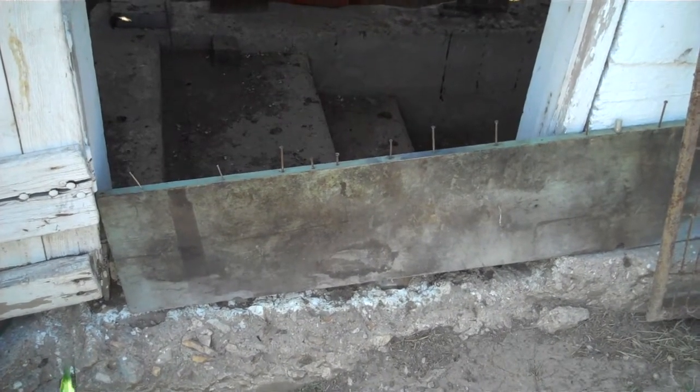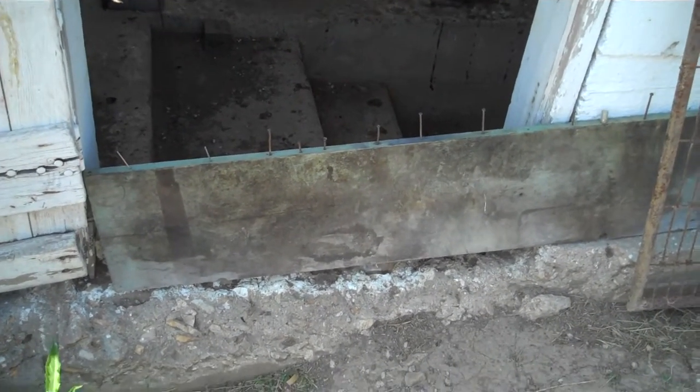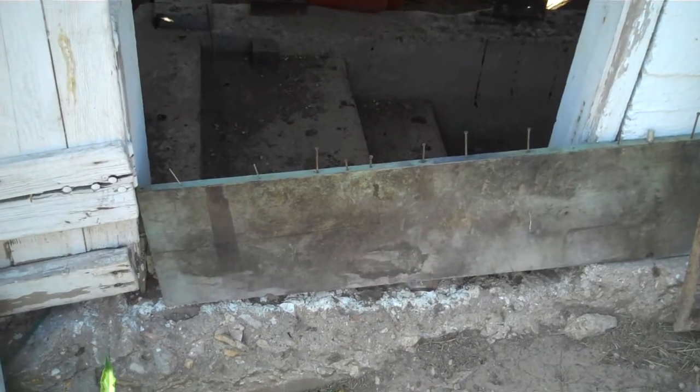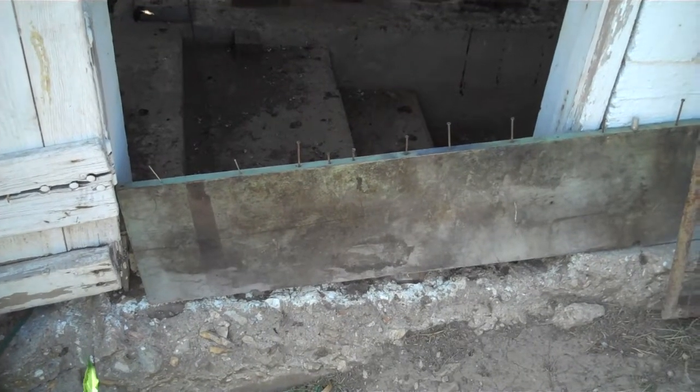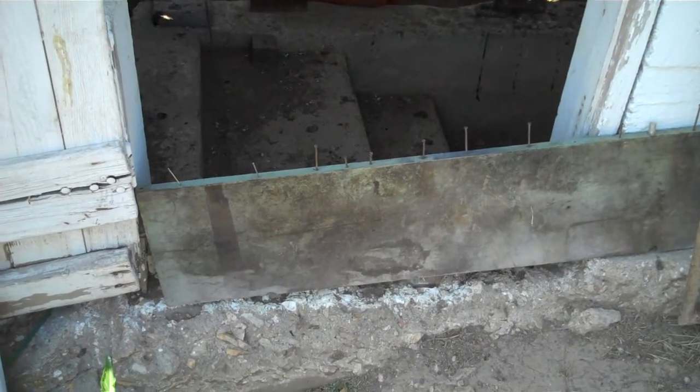I'm getting ready to go in and do a video of the chickens, since I haven't done one in a while. I haven't had a good chance to because it's usually kind of dark in there when I'm home, either in the morning or in the evening. I think now there might be enough light to get a decent video.